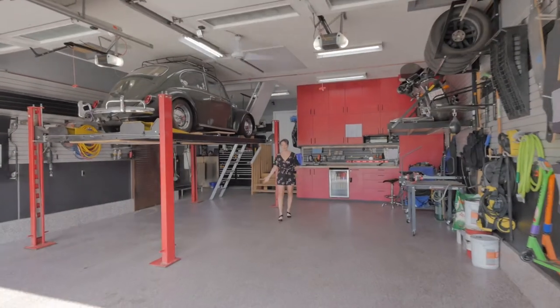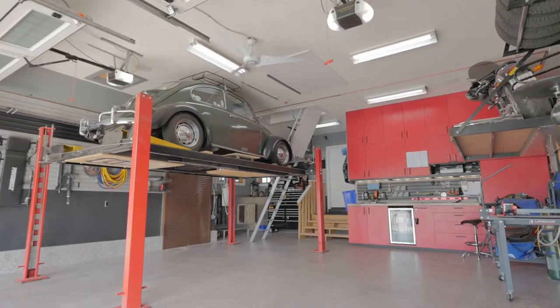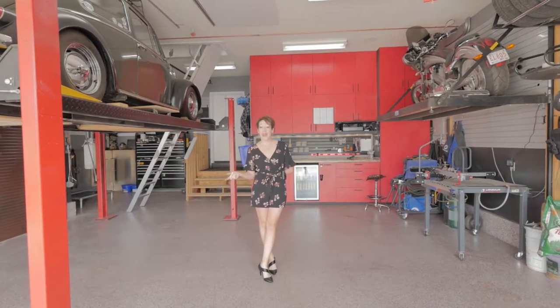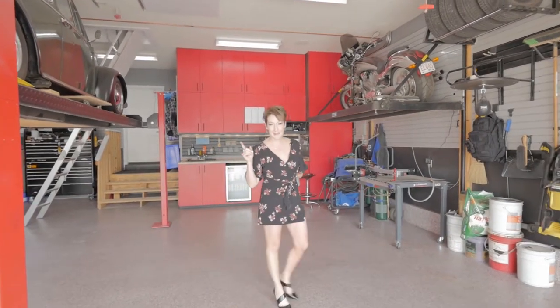One of the great features of this home is this awesome man's garage — twenty-two by thirty-six feet, room for your lifts, and two nine-foot garage doors. And upstairs, there's 378 square feet of attic space.